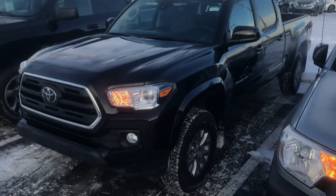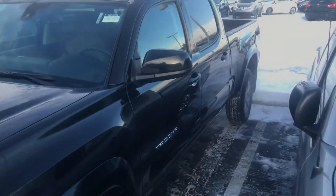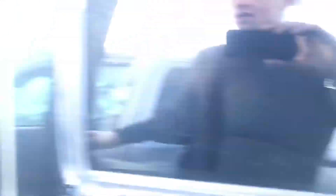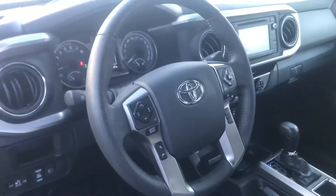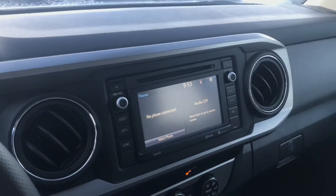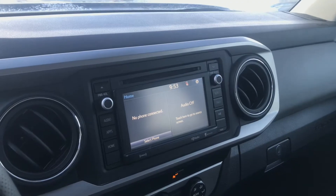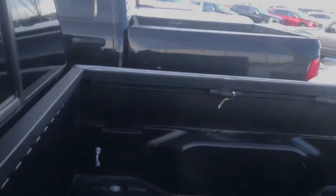Coming over here, this is definitely the nicest one — a 2019 with the big V6, four wheel drive, and aluminum alloy wheels. It's also a four door so it's got way more space. The SR5 trim includes power windows, power locks, heated seats, four by four, and a backup camera. Lots of great options: winter mats, the V6, four by four — pretty much everything you want, with tons of space in the back.